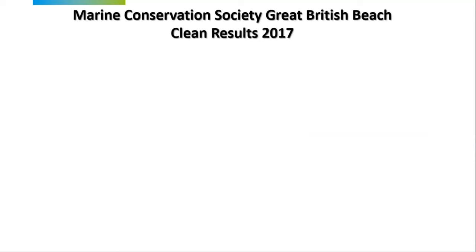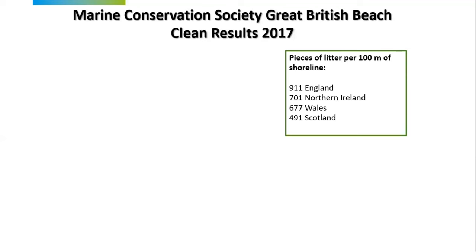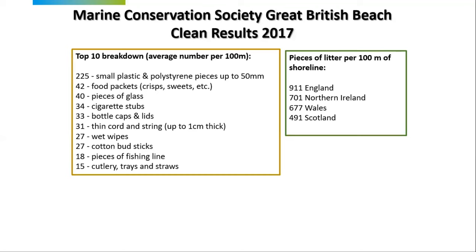Moving closer to home, the 2017 Great British Beach Clean results show pieces of litter per 100 metres of shoreline: 911 in England, 701 in Northern Ireland, 677 in Wales, and 491 in Scotland. When we look at the top ten items of litter found, by far the largest number is small plastic and polystyrene pieces up to 50 millimetres. But many other items on the list — food packets, cigarettes, bottle caps, cord and string, wet wipes, cotton bud sticks, fishing line, cutlery trays and straws — are made of plastic. It's not all plastic, but an awful lot of it is.